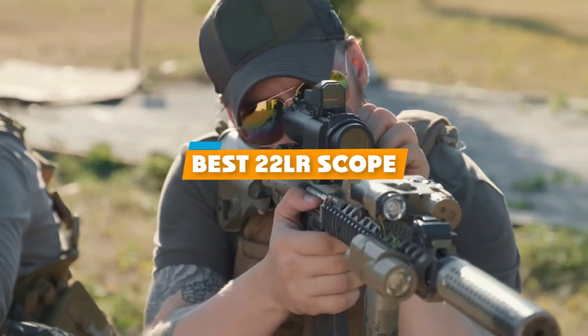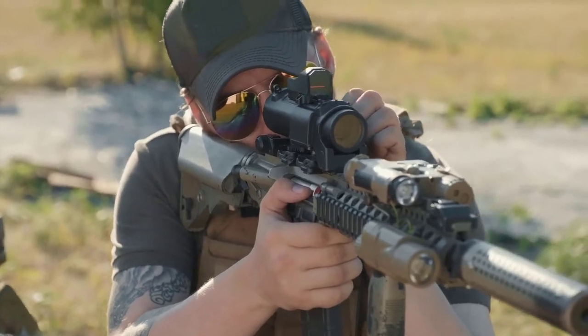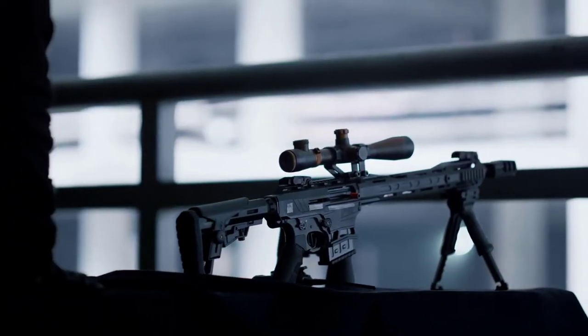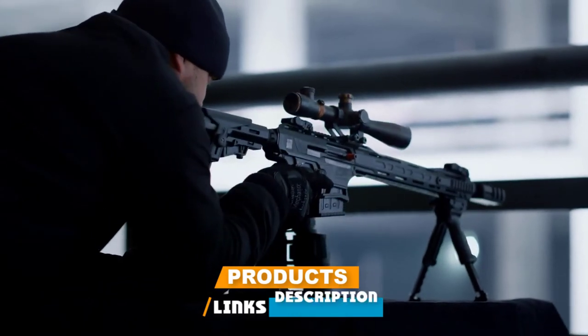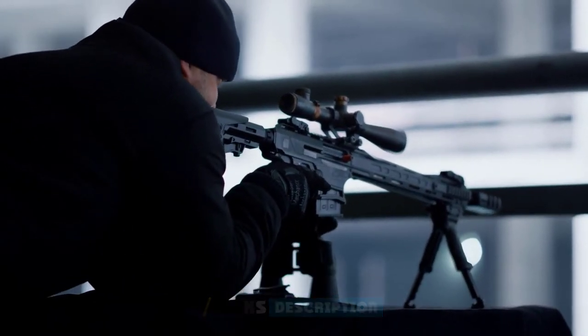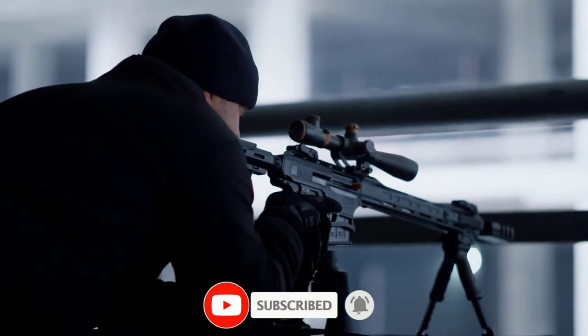If you're looking for the best 22LR scope, here's a list you must see. We made this list based on our personal preference and sorted it based on their features, prices, quality, durability, and reputation of the manufacturers and customer feedback. We've also included options for every type of customer.